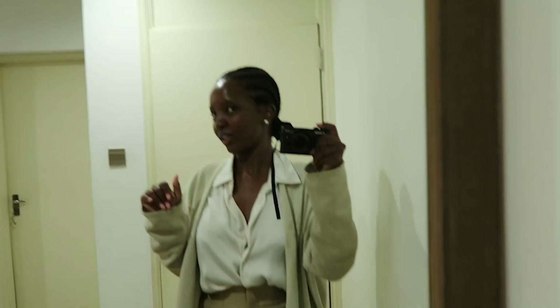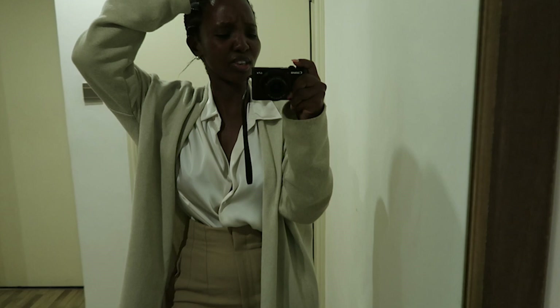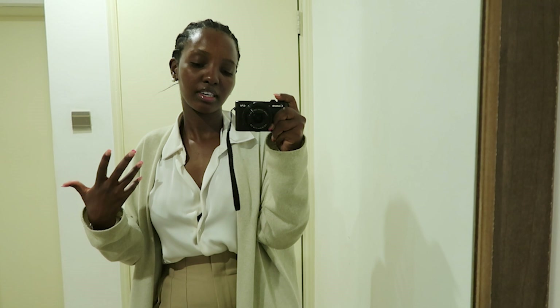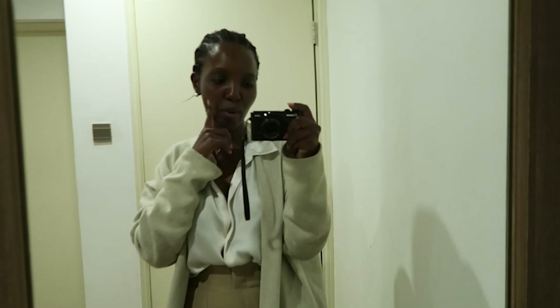These are my work heels — I wear them almost every day because they're so comfortable. They're a good medium between a heel and a flat, because I'm not one of those girls who wears high heels to work. I got them from Mango maybe three years ago. This is actually a size 4 — it was the last pair — and I'm usually a size 5, so they were tight but they've expanded. I love them so much I just couldn't leave them.